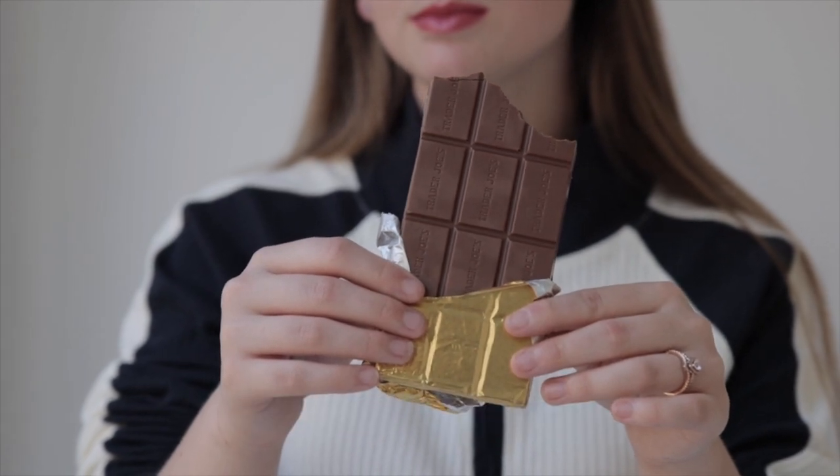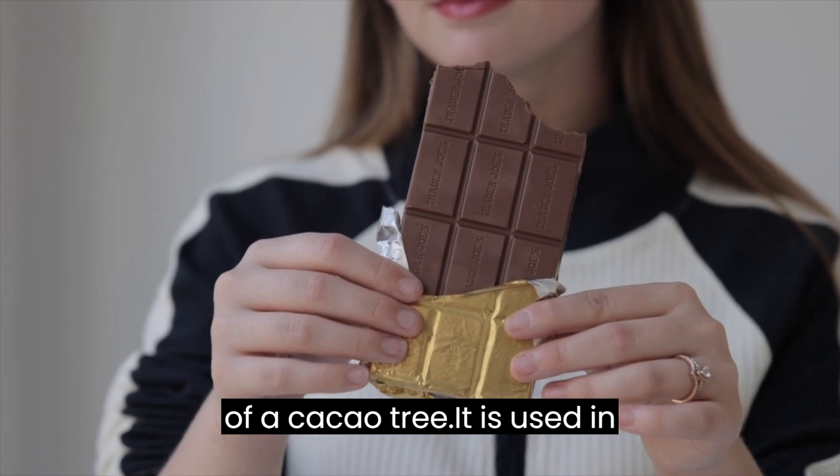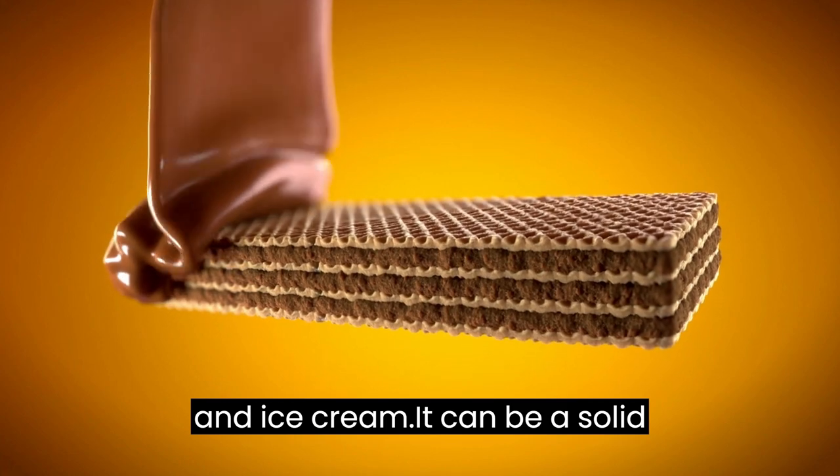Chocolate Facts for Kids. Chocolate is a food made from the seeds of a cacao tree. It is used in many desserts like pudding, cakes, candy, and ice cream.